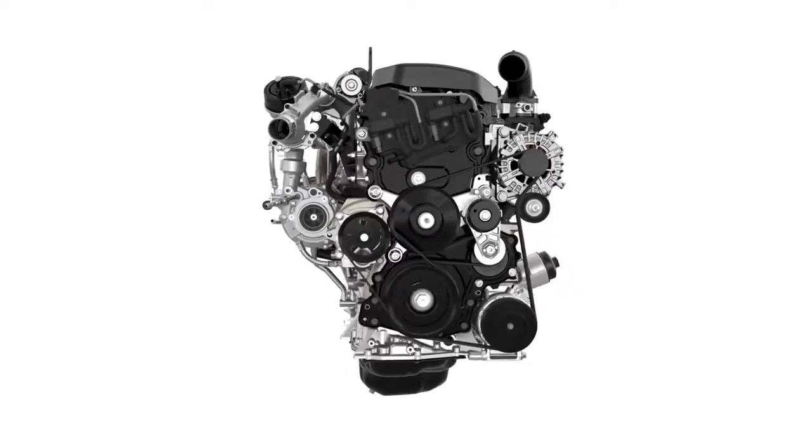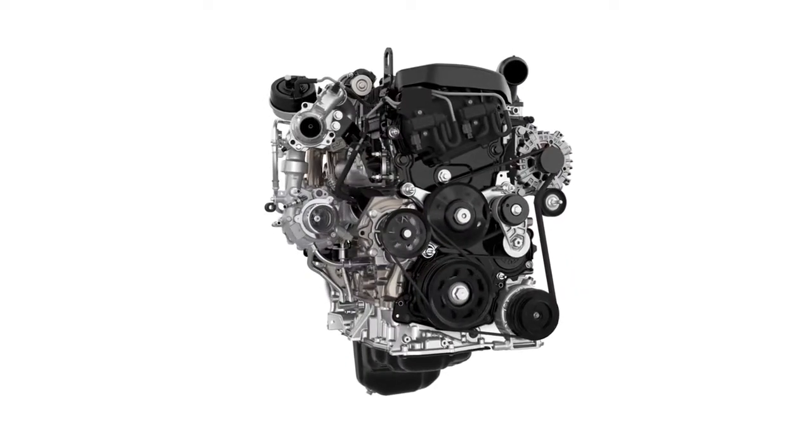Built from Inconel, a specialised nickel alloy used in aerospace travel, it thrives under pressure.